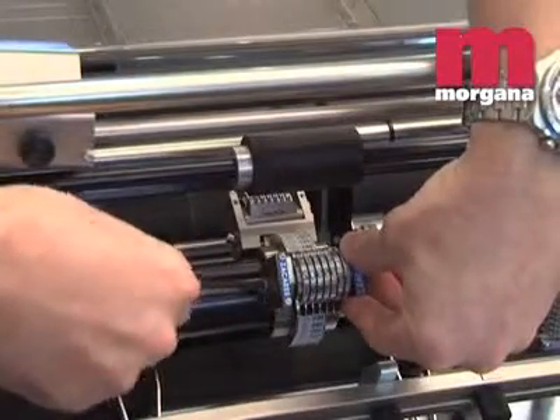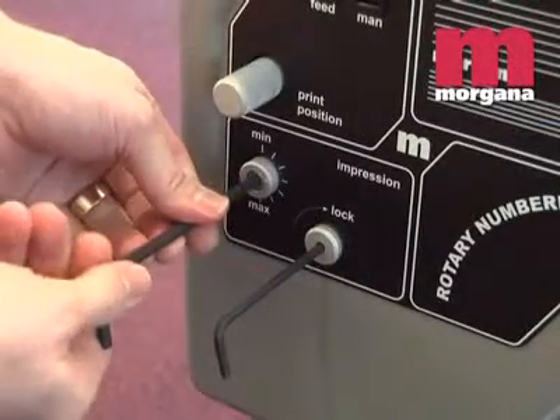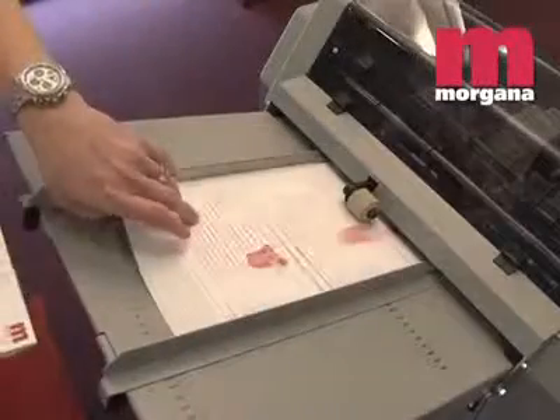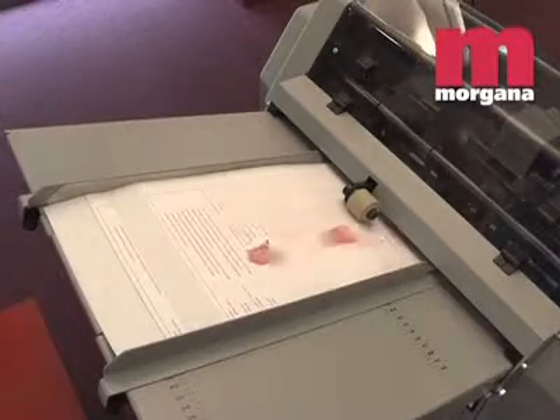Make ready is simple and fast. A job can be set up in seconds. Adjusting the platen pressure compensates for varying stock thicknesses, and the FR-N5 can be loaded on the run for even greater productivity, up to 5,500 impressions per hour.